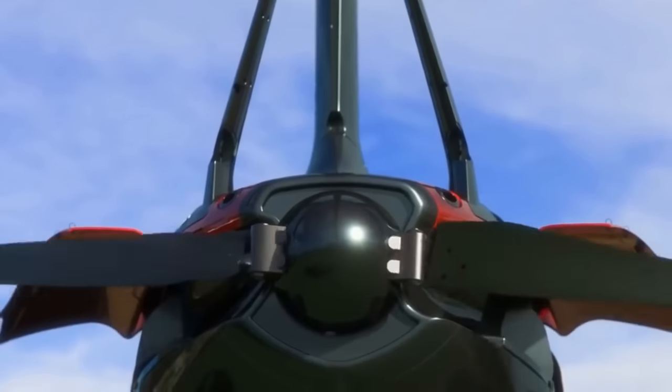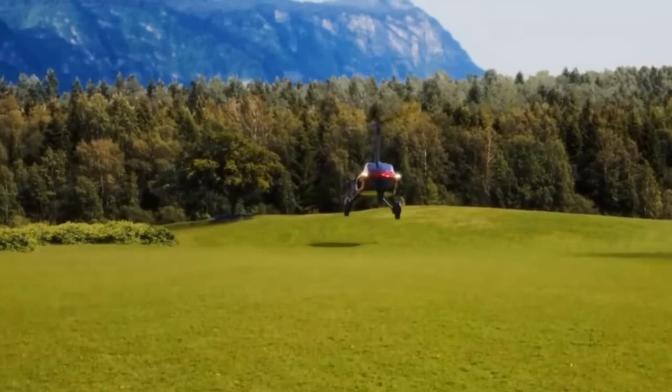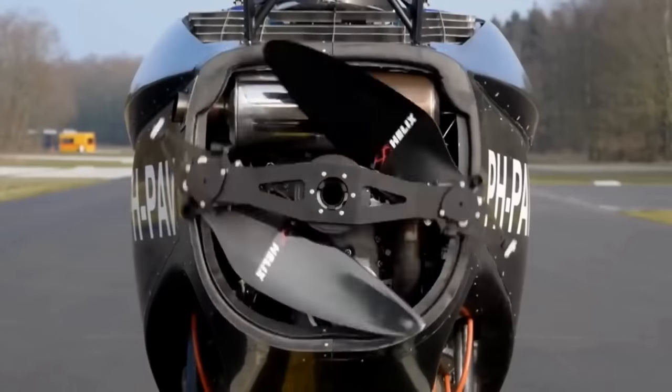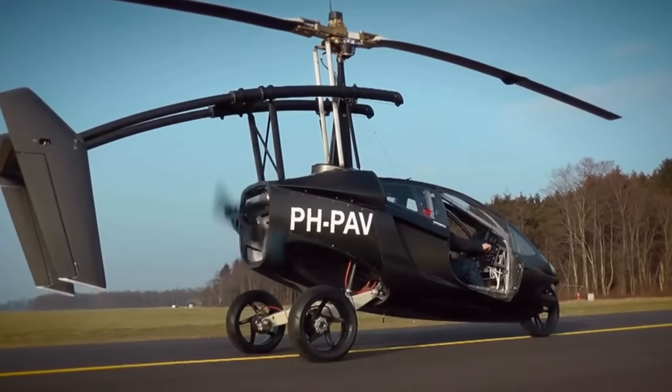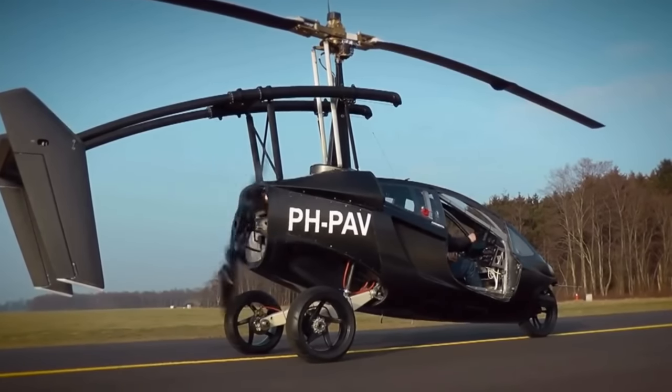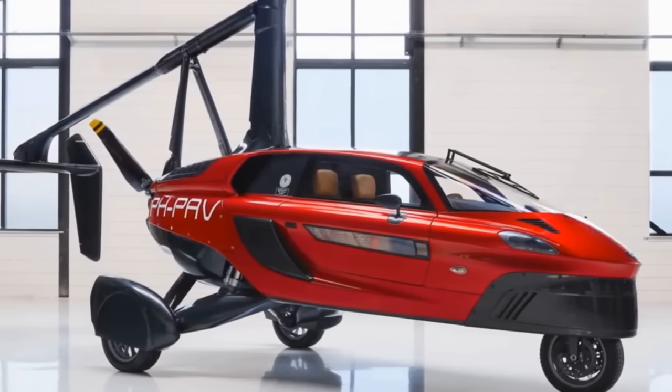It has a maximum takeoff weight of around 2,000 pounds, which requires a takeoff distance of 1,100 feet. The 200 horsepower engine produces a maximum speed of 112 miles per hour with a range of 248 miles. You can have one delivered and ready for both flying and driving at a starting price of $400,000.